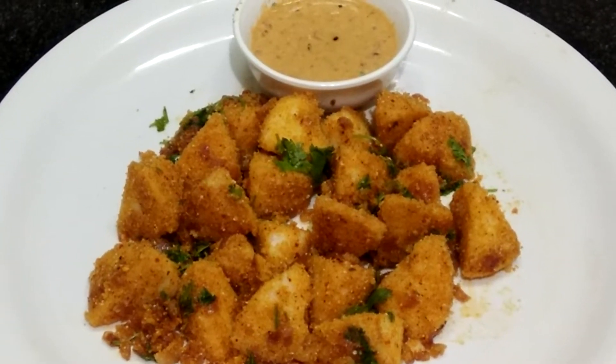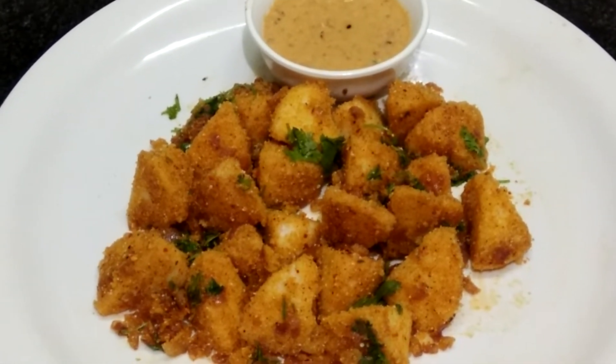Hello friends, welcome to Cook and Serve with Devika Bhatnagar. Today I'm going to show you Tawa Idli, which is famous in Hyderabad. Let's go for the preparation.